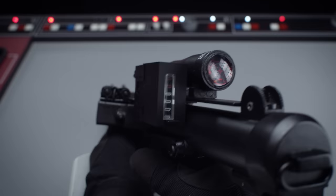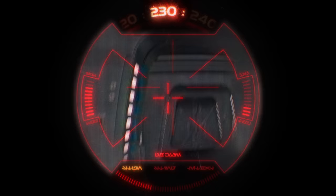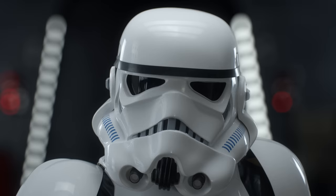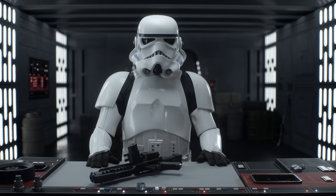There seem to be a few minor flaws in the scope. But I can see a little mouse toy. Looks promising apart from those glitches, but I'm sure a firmware update will fix that soon.